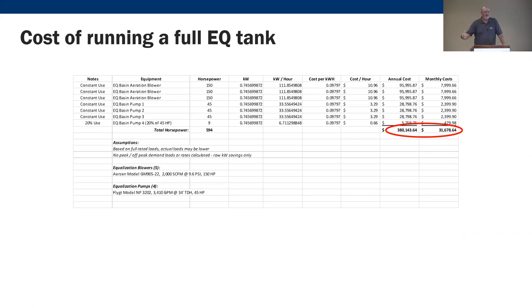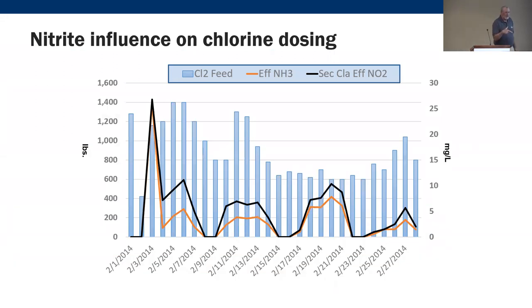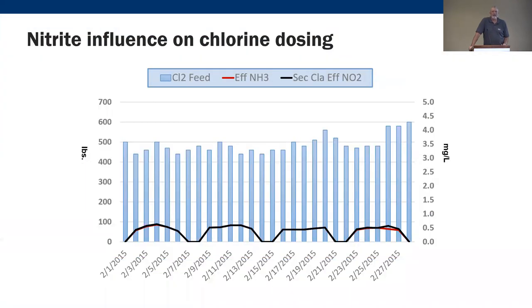It's valuable to have the combination of an operations person, a process engineer, and people who know how to work with the existing operations staff. The other issue at this facility was ammonia loading problems leading to nitrite lock. When you have incomplete nitrification and nitrite builds up, it consumes chlorine like there's no tomorrow. Looking at the chlorine usage data — 1,200 pounds — you can see the secondary clarifier nitrite on the right y-axis trends perfectly with the chlorine usage.